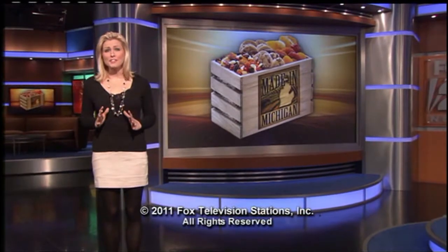Visit our page on MyFoxDetroit.com. We would also love to hear from you if you have a great Made in Michigan product we could feature.